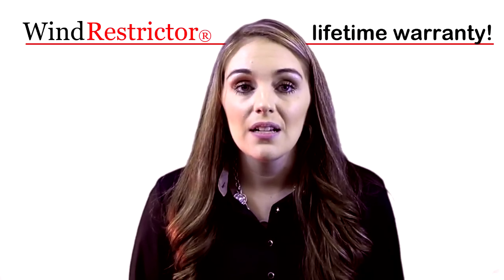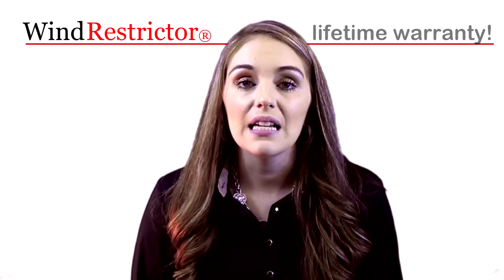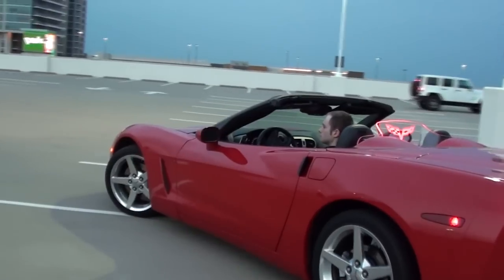We offer a lifetime warranty with this product and stand behind it 100%. Thank you.